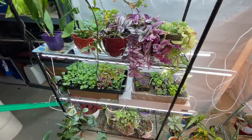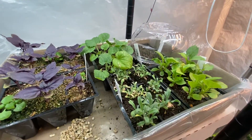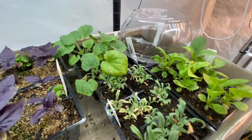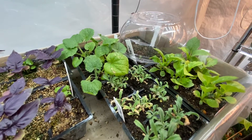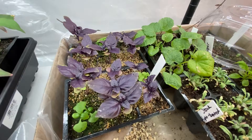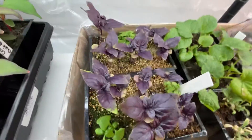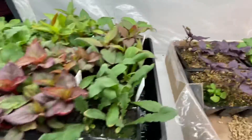I had to move my begonias that I was overwintering and I put more seedlings down here. I've got — I don't even know what — maybe some hollyhock, some asters, some stock, some purple basil that smells amazing. Some of them didn't germinate right away so I put some green basil in there too.